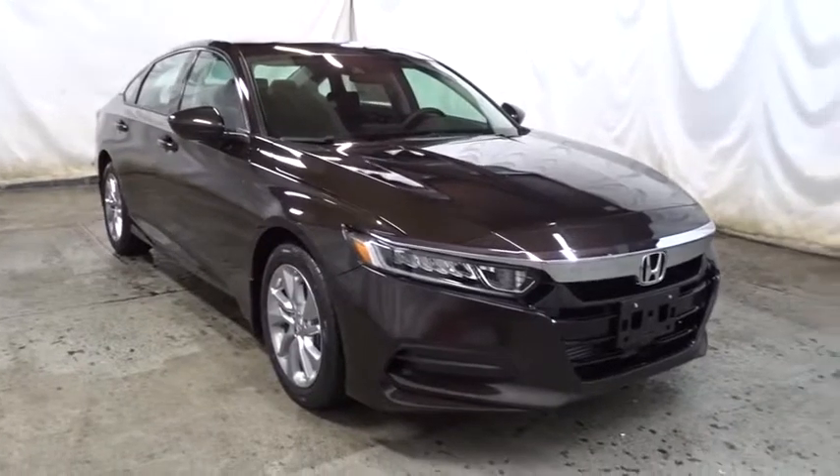Keyless entry, backup camera, Bluetooth, front-wheel drive, trip computer, day and night rear view mirror, tachometer, outside temperature gauge.